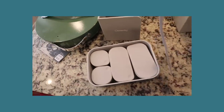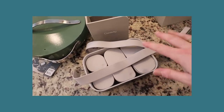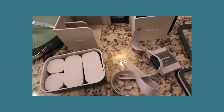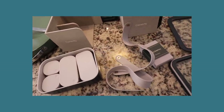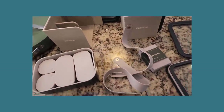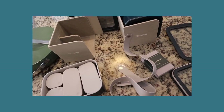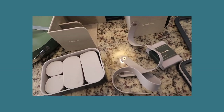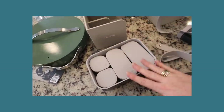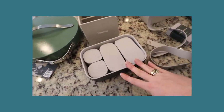They also come with silicone straps to help keep your lids on. What makes these game-changing food storage containers is not only that they are healthy and BPA-free and ceramic coated glass, but they are microwave and oven safe. So when you're reheating something, you can throw it in the oven up to 450 degrees.